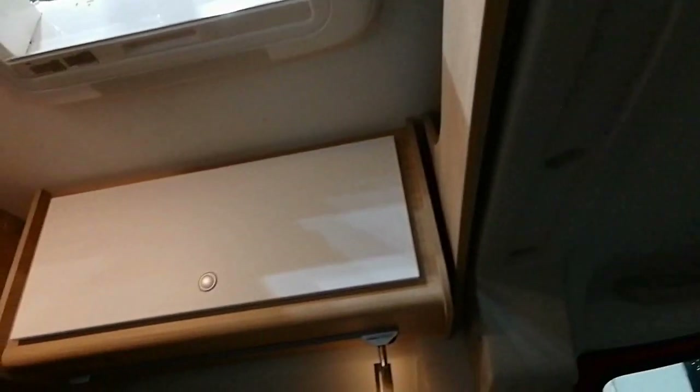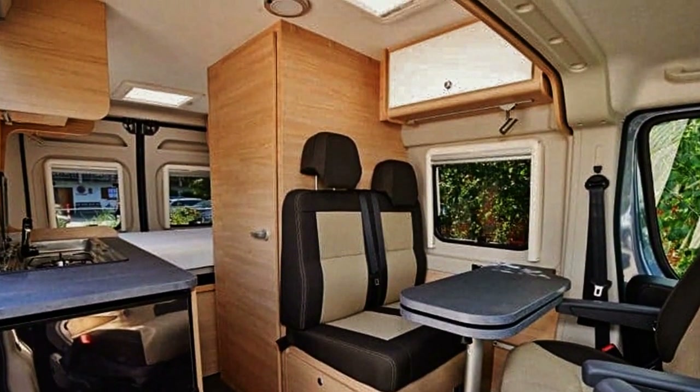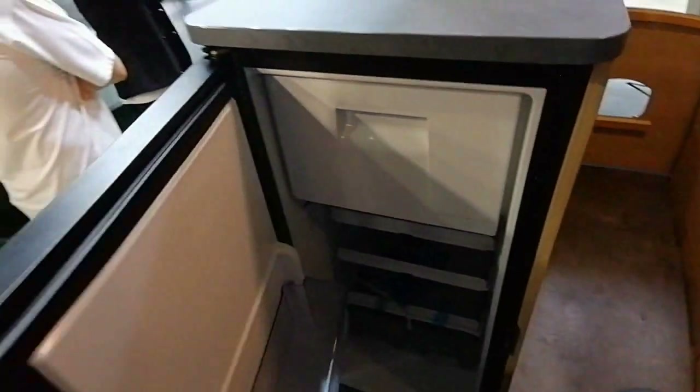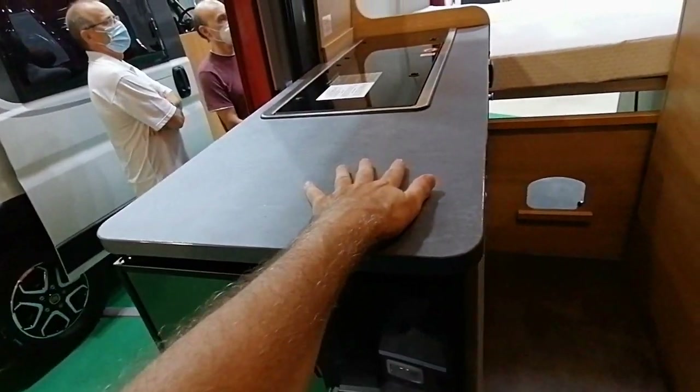Avec un rangement au-dessus du poste de conduite, le salon, et puis le petit rangement au-dessus, un lanterneau. Cuisine — il y a un réfrigérateur à l'entrée, il ne s'ouvre que d'un seul côté. C'est la version low cost.